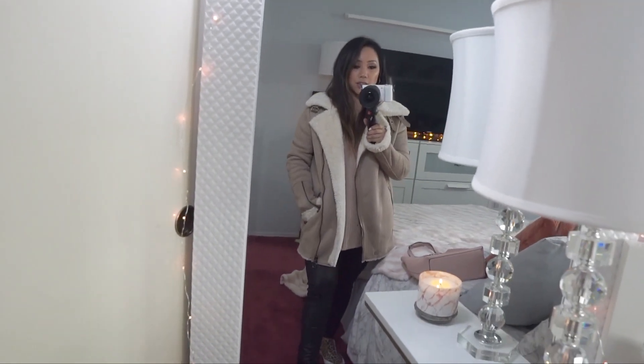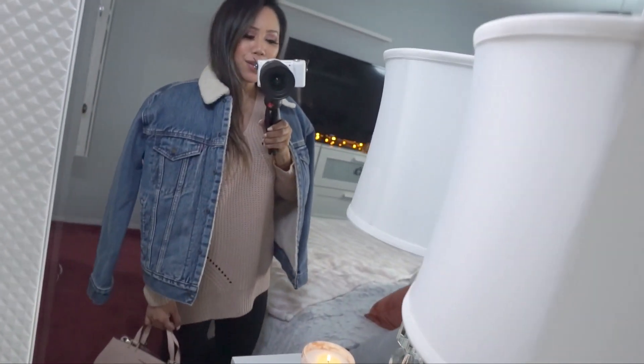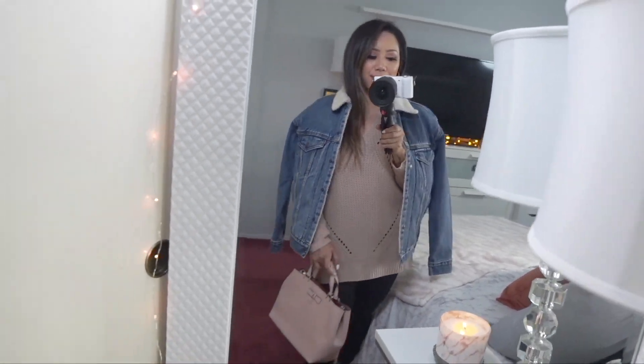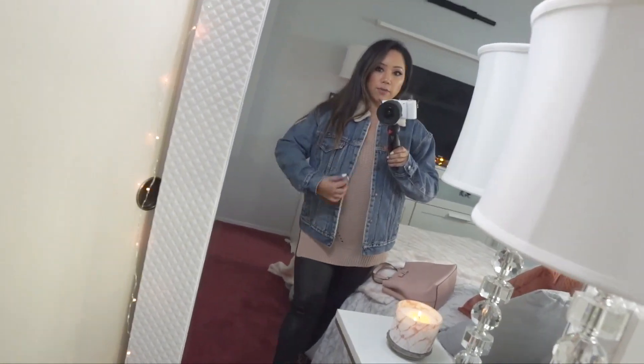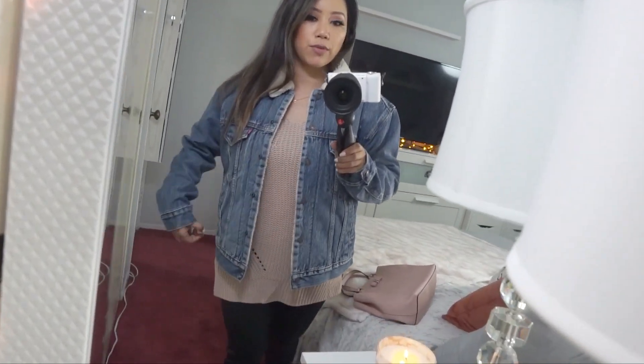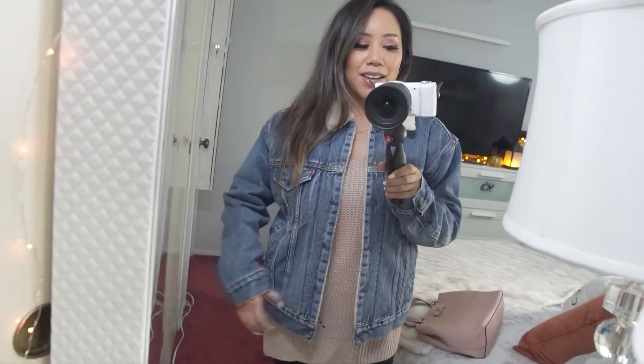Here's the second jacket — it's a Levi's ex-boyfriend trucker jacket. You can never go wrong with denim. I love how it's oversized, and the lining on the inside will keep you nice and warm. Since it's oversized, it fits fine in the arms and has room to layer your clothing. You really can never go wrong with a denim jacket, especially if it has the lining on the inside.